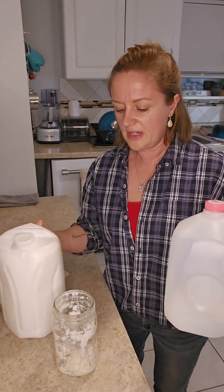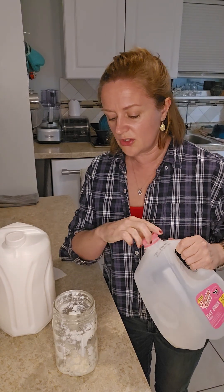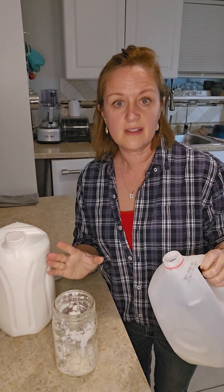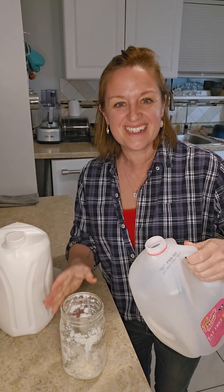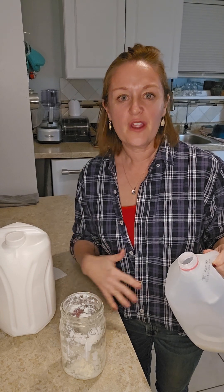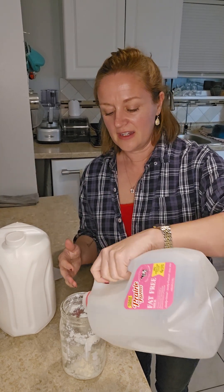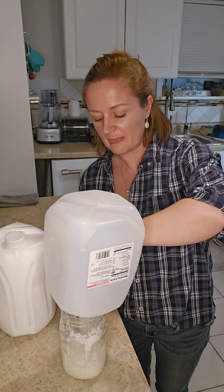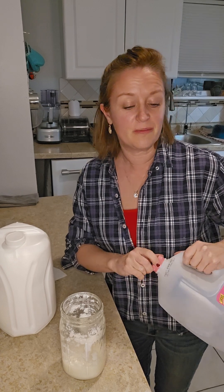So now I have my skim milk. Again, you can use any milk that you choose. I just use skim because of the calories and the fat. If I'm drinking a lot of kefir, I don't want to be adding a ton of unnecessary calories to my diet. But if you don't have to worry about that, go for the whole milk.